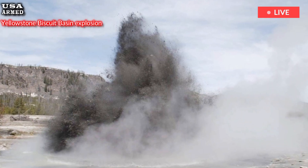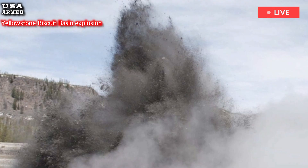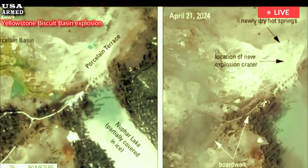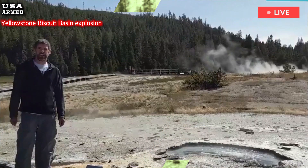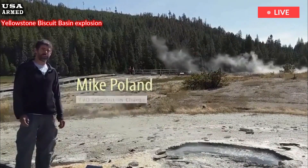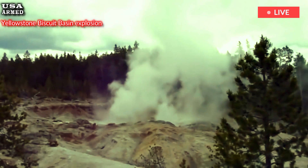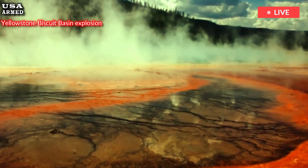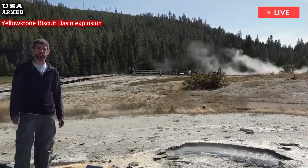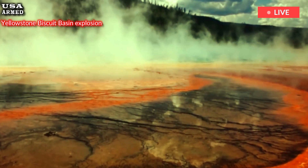The eruption likely rerouted the shallow hydrothermal pipe system in Biscuit Basin, and it's unclear what will happen next. By shifting the Earth underground, the explosion may have returned the area to a calmer state, or it may have created a new geyser, Poland wrote. It is unknown how the thermal features will respond, but the data that geologists are collecting from the explosion debris will provide even more detail on the exact conditions at the time of the event.